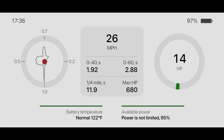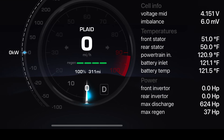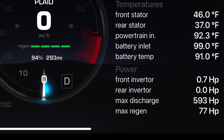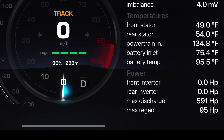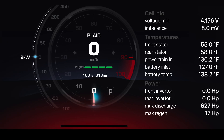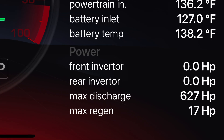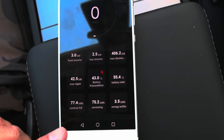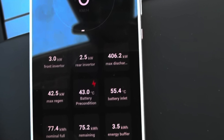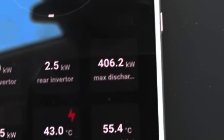The most important difference between the Panasonic battery in the US and the LG battery used in the rest of the world is the max discharge value — a hard limit on how much power the battery can produce at any given time. This value is variable based on battery temperature and state of charge. For the US Panasonic battery, you can see as much as 461 kilowatts or 627 metric horsepower. However, for the LG battery in the rest of the world, the most I've seen with a nearly optimized battery is 406 kilowatts or 552 metric horsepower — a difference of 55 kilowatts or 75 horsepower.